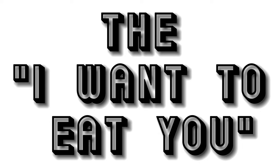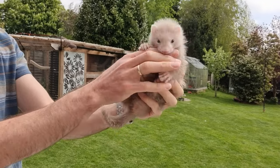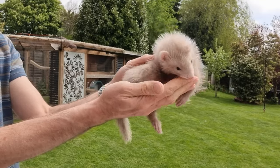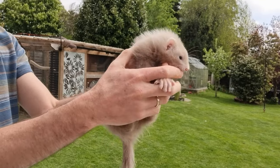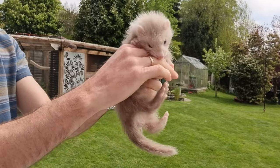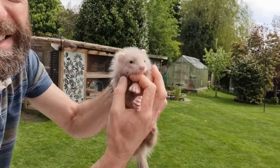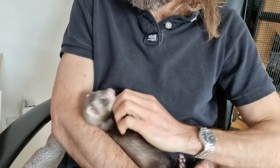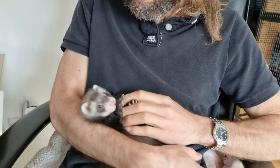Speaking of kits, when the young ferrets start to wean, they eat anything and everything. At this stage, a nip is a genuine attempt from the kids to try and eat your finger. This can be exceptionally painful — more so, I find, than an adult bite. There's just something about their little razor needle teeth. Check out our brooder series videos for more details on raising and nip training kits. It's not all bad news with kits though — they still have their docile playtimes and the nips then are far more innocent.